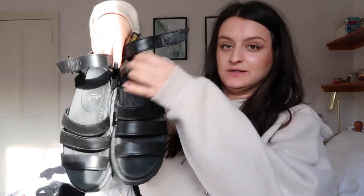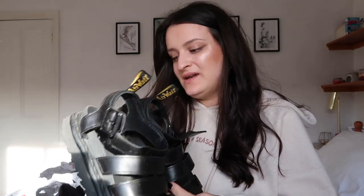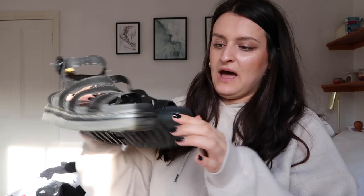These are my Doc Marten sandals - the big chunky ones that go around your ankle. They're not the vegan ones because I bought them about two years ago. They've lasted really well - the sole is worn down a little and I've scuffed them at the front, but after two solid summers there's no stitching coming apart or anything. I love them so much, they're super cute.